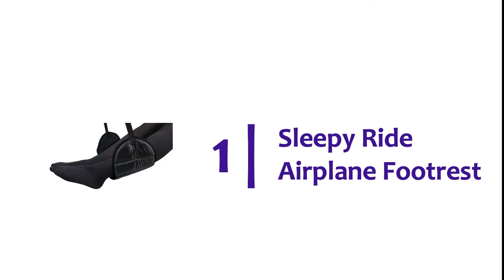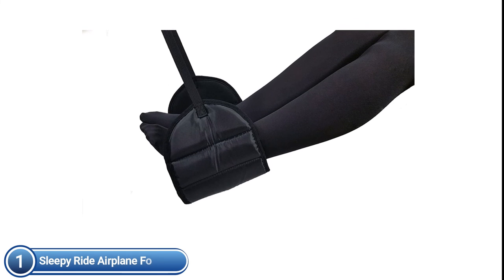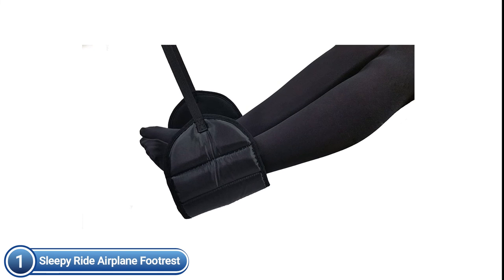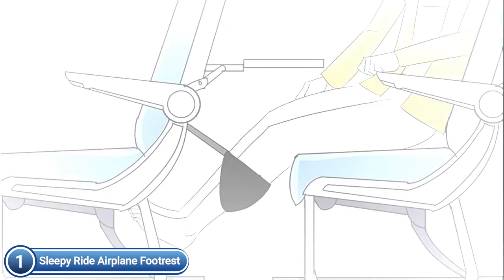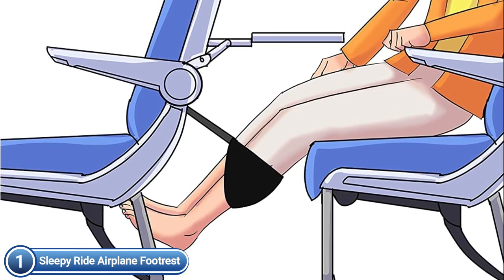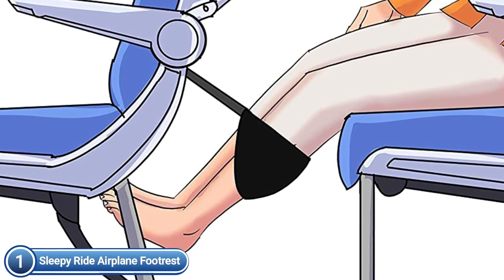The top pick on our list is the Sleepy Ride Airplane Footrest. The footrest is made using high-end, durable memory foam that will greatly improve your travel experience. It's similar to being in a recliner with your feet resting on pillows. You can enjoy a hammock-like feeling while your legs gently move with the aircraft's motion. It helps keep back pain, stiffness, and leg swelling at bay during long flights. Feel refreshed, upbeat, and ready to go.